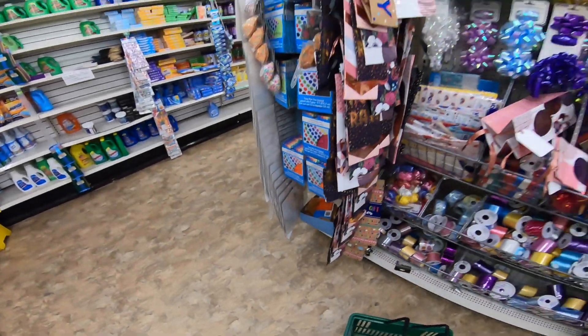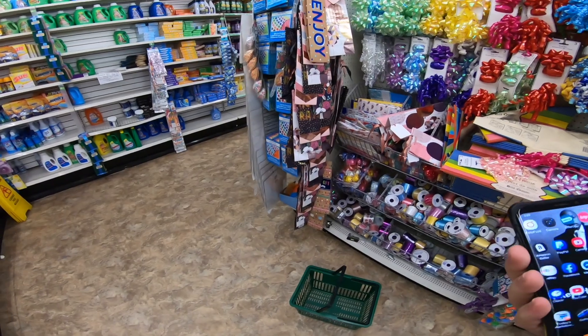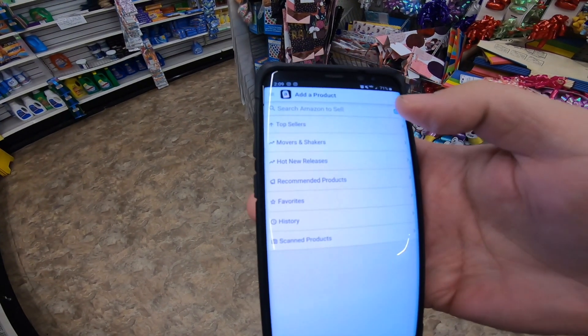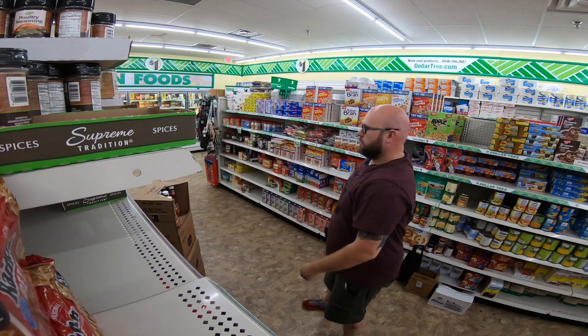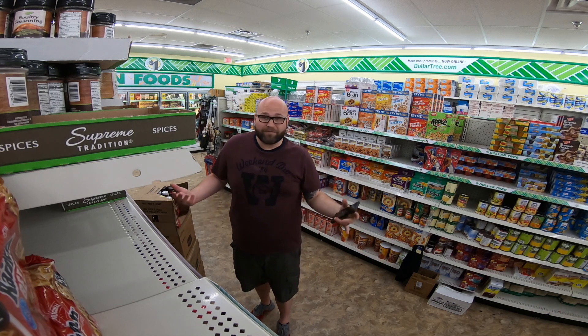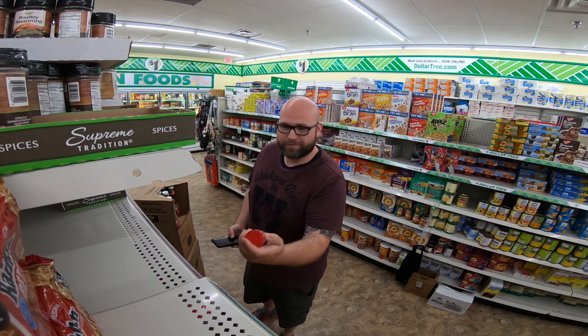So first off, if I want to sell something, I'm going to go to the Amazon Seller app, which is basically right here. If I want to scan something, I'm going to add a product and then push this little camera up here. I'm seriously trying to find something — I haven't found anything yet. Let me scan these.